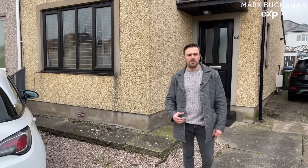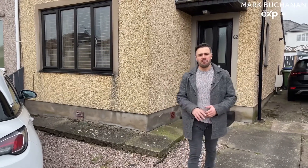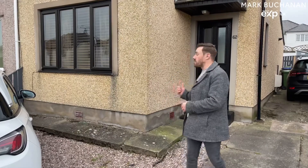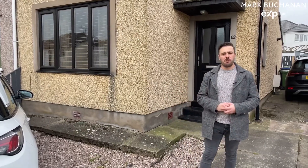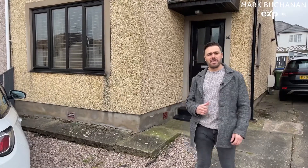Hi, I'm Mark Buchanan, personal property expert powered by eXp. Today we're on Thermary Revenue in Workington and we've got a gorgeous three-bed semi-detached property that would be wonderful for a first-time buyer. Let's take a look inside.